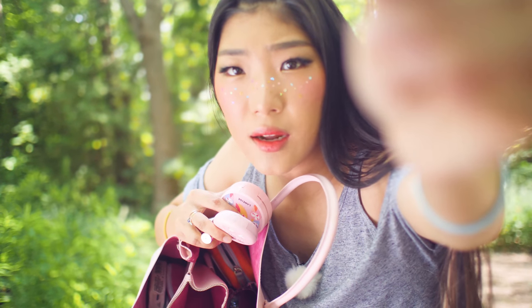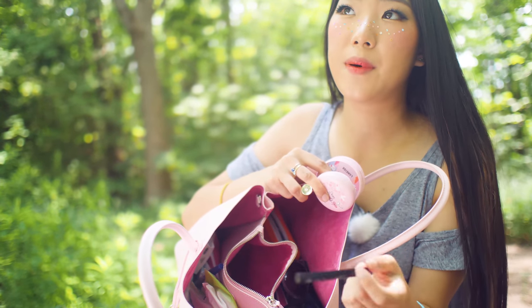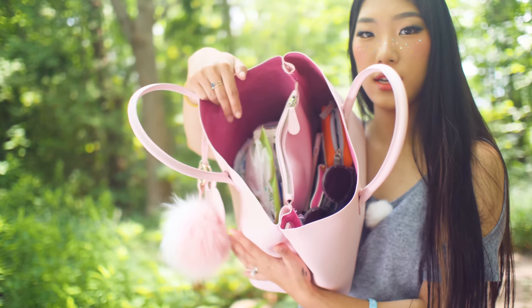How did this spider get up here? I am though trying to use up this eyeliner because it does its job, but when water gets on it, it runs. So I just like to use it on the go.